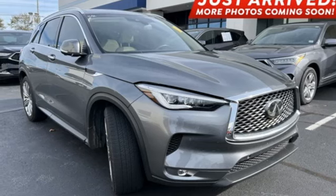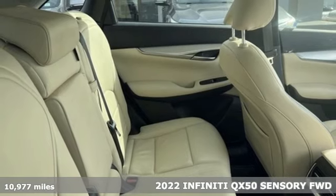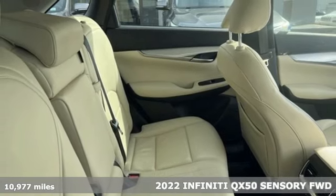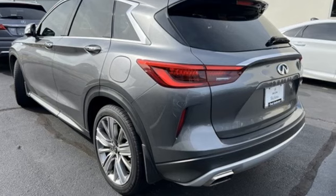It's a 2022 Infiniti QX50. This is refinement redefined. It complements what you do, moving through the world confidently. Plus, it offers an exciting list of features.